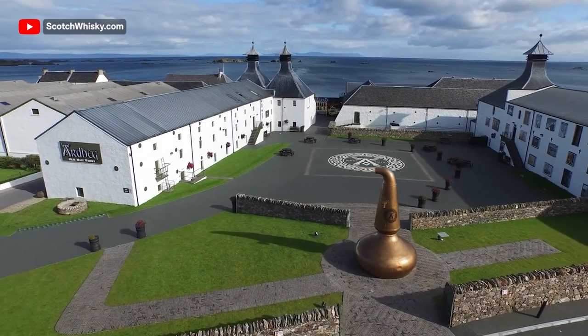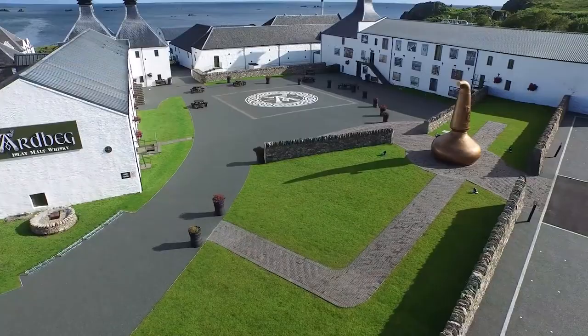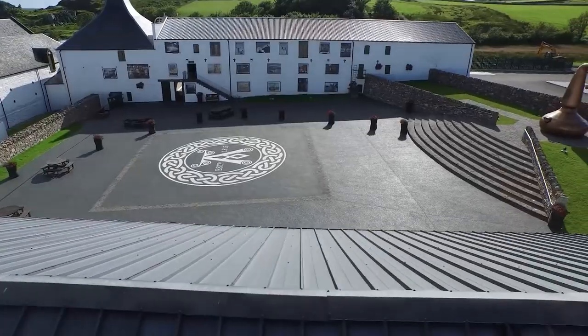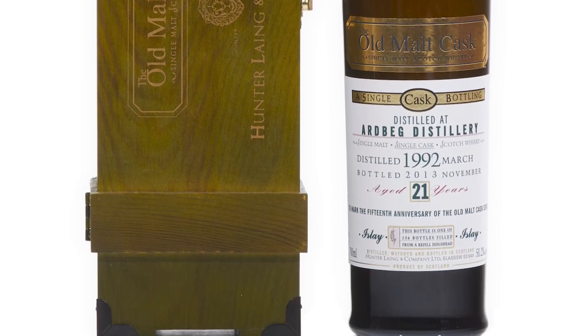The Old Malt Cask series is one of the oldest ongoing series of bottles from an independent bottler in the whole of Scotland — the Connoisseurs Choice probably out-beats it, but it's up there with the most historic bottling lines there is. It was started in 1988, all bottled at around 50% ABV, and this is a special bottling commemorating the 15th anniversary of the series. You've got an Ardbeg 21 year old, an edition of just 136 bottles, incredible presentation, and it's only $450 to $600. It really is great value.